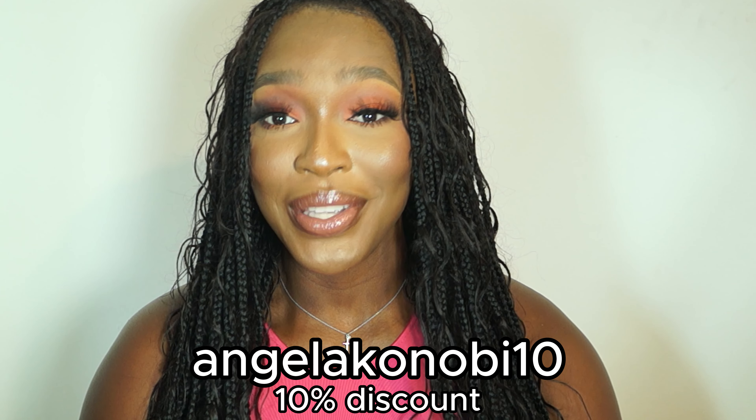Before I continue, they are currently running a Black Friday campaign running from the 15th to the 30th of November. You can get any of the jackets at a 15% discounted price. And I do have a promo code for all of y'all, which is ANGELAKONOBI10. With this promo code you get an extra 10% off — including the Black Friday discount, that's a total of 25% off. That's literally getting it for almost free from The Jacket Maker website.